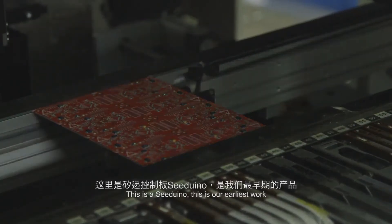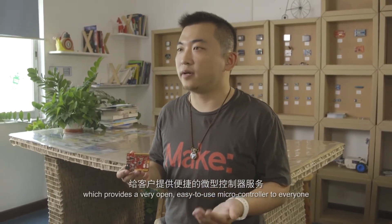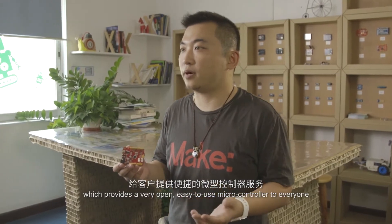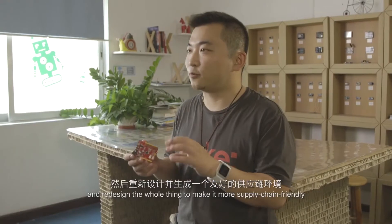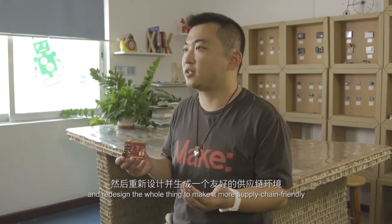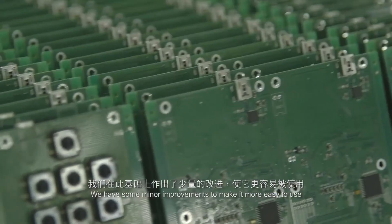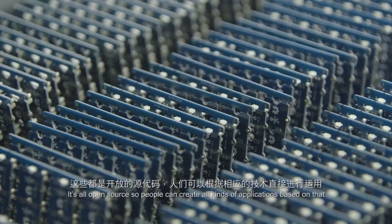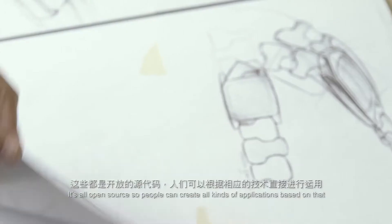So this is Cedruino — this is our earliest work. It's based on Arduino, which provides a very open, easy-to-use microcontroller to everyone. We collected input from the community and redesigned the whole thing to make it more supply chain friendly, and we have some minor improvements to make it easier to use. It's all open source, and people can create all kinds of applications based on that.